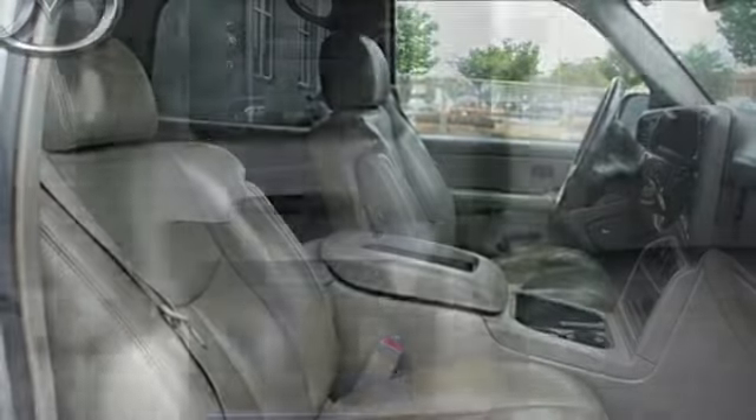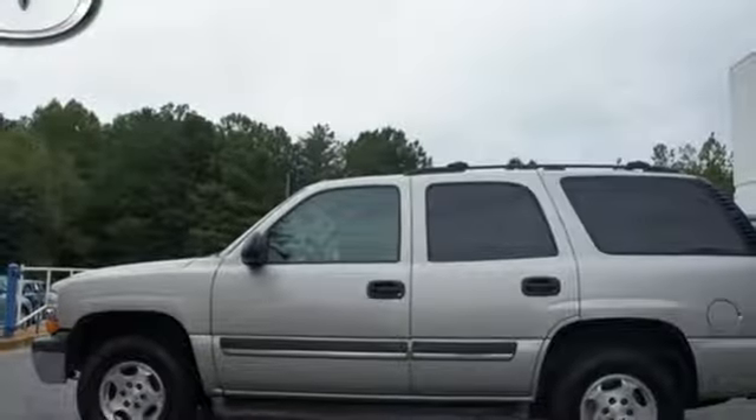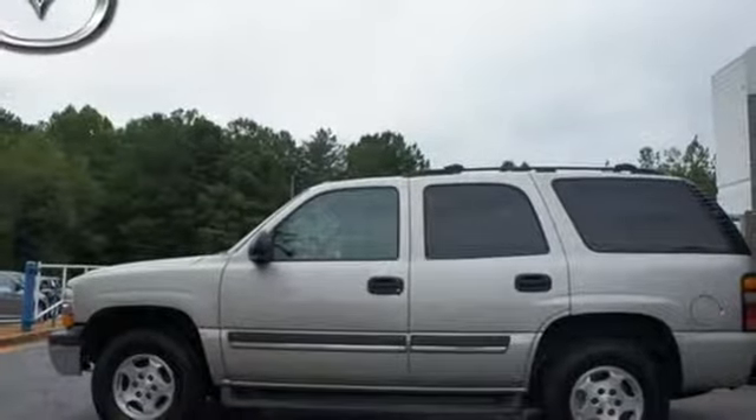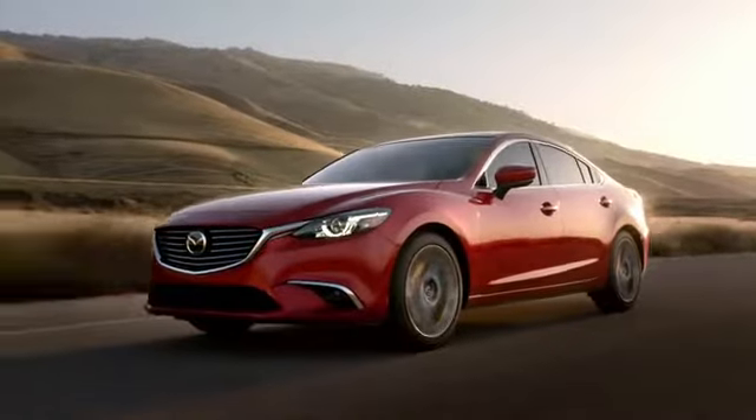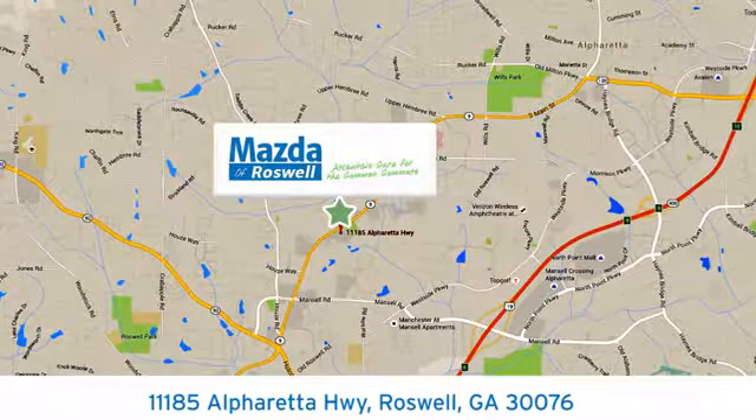Expansive accommodations, massive capability, and Chevrolet durability combine to make this full-size SUV an outstanding choice. For your cure for the common commute, visit today. We're conveniently located at 11185 Alpharetta Highway in Roswell, Georgia.